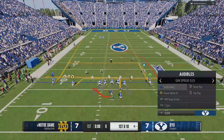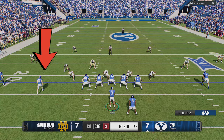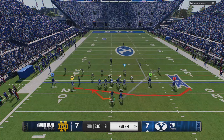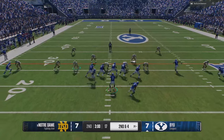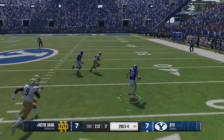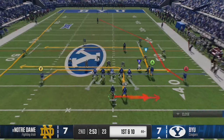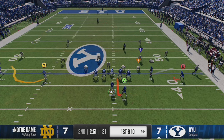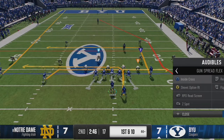Back on offense I come out in the jet sweep again, but when I read my keys I see the defensive end is outside the tackle, and the slot receiver is uncovered, so I switch to the RPO and get a couple yards even though I'm on the short side of the field. On the next play I come out in the jet sweep again, and even though this defensive end is wider, sometimes he'll still get picked up. And if he doesn't, I can cut it back inside. He does get picked up, and we take it wide with our fastest receiver for another big carry on the ground.